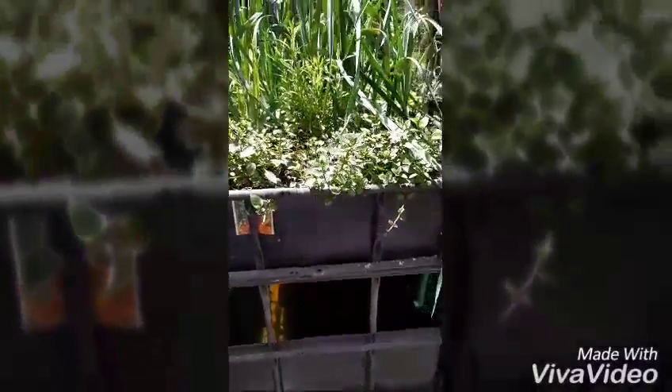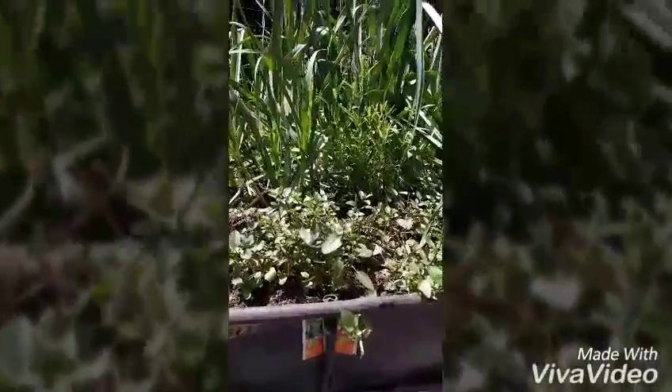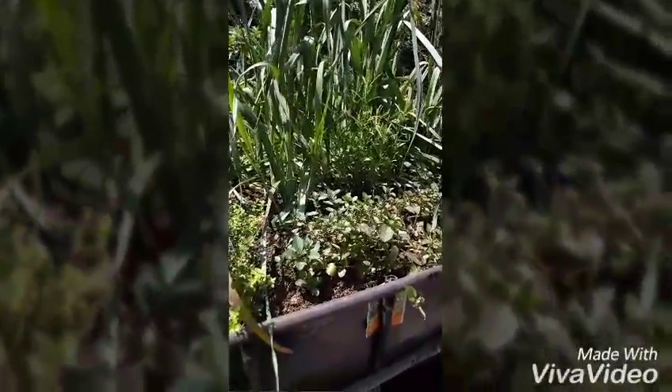It's a bit hard to see, but I'll cover more on the fish in another episode. I have tilapia in there and some other local cichlids — more ornamental types of fish.